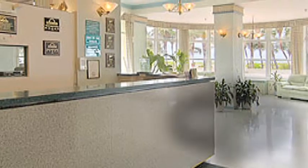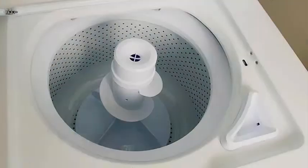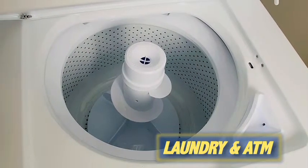You can stay connected with free Wi-Fi, and our friendly front desk staff is always happy to help. We have a guest laundry and ATM for your convenience.